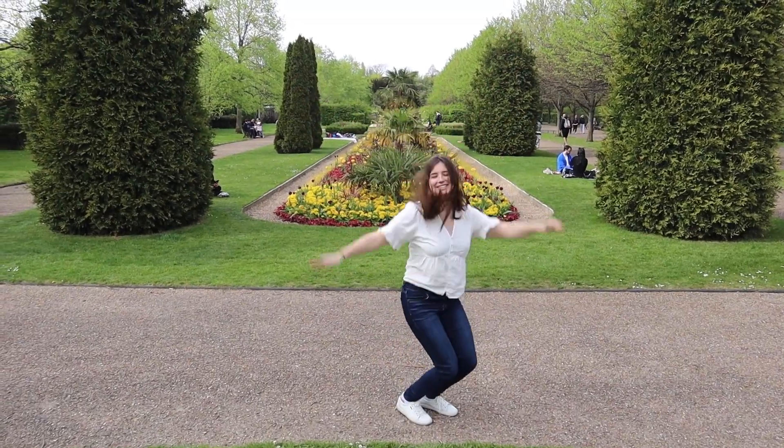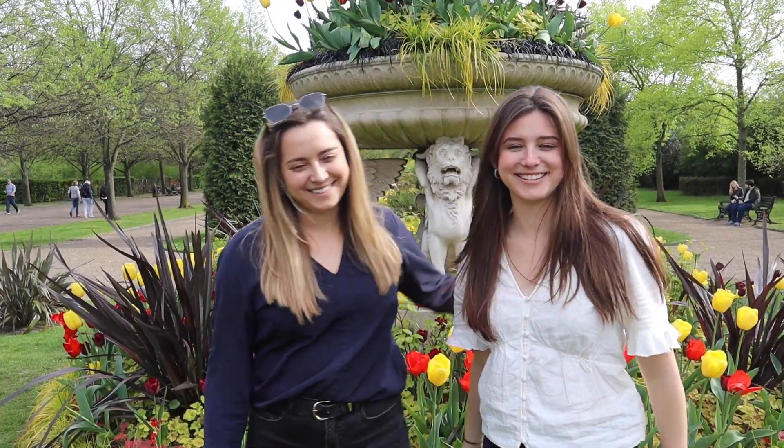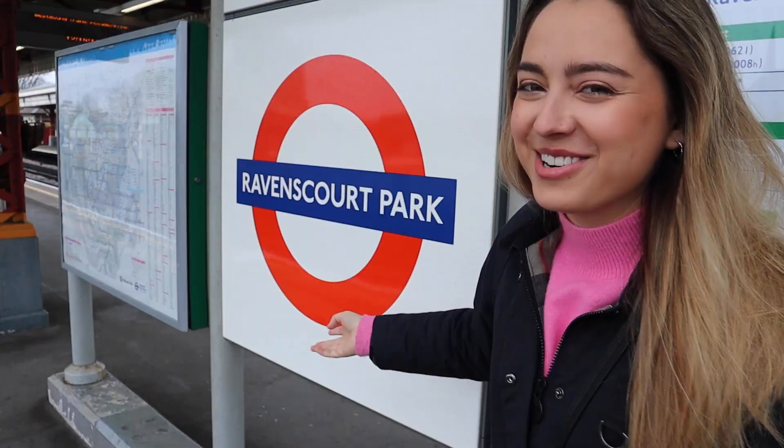Hi, I'm Julia. And I'm Alina. We're American-Australian sisters who have made the big move to London. Follow our journey as we travel in the UK and Europe.